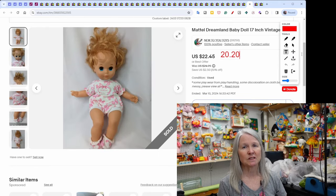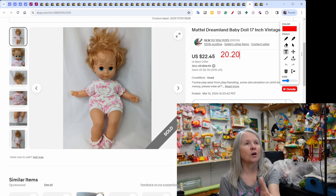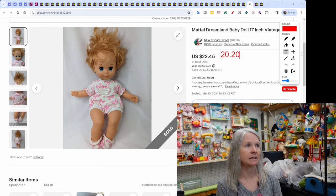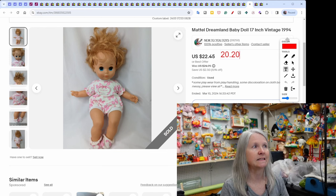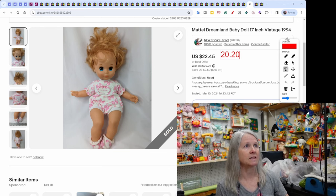This one was adorable. Using Google Lens I had to try different angles — close up, far away — and finally figured out it was from a Dreamland series. It sold almost instantly for $20.20. She's from 1994, not a doll I'd ever seen before, and I love the Mattel, Fisher-Price, and Playskool dolls.